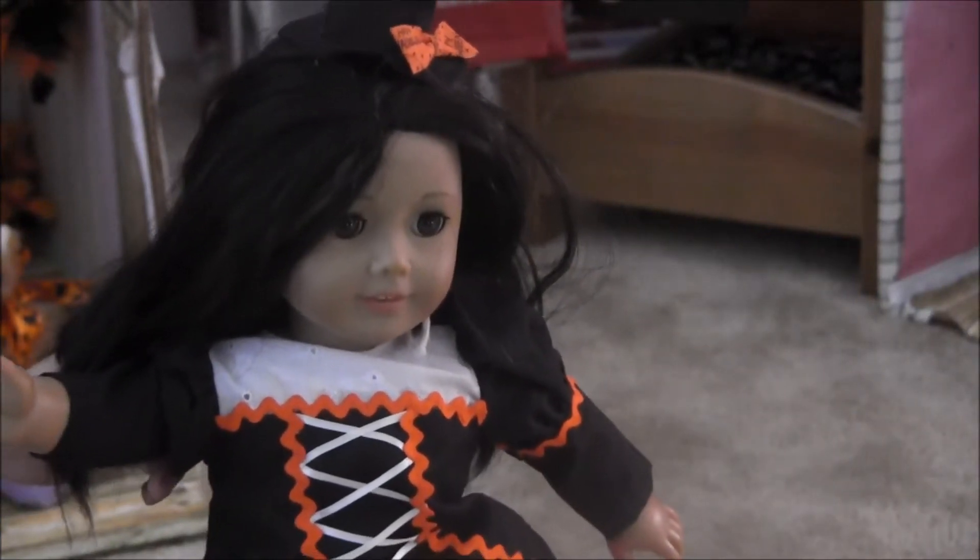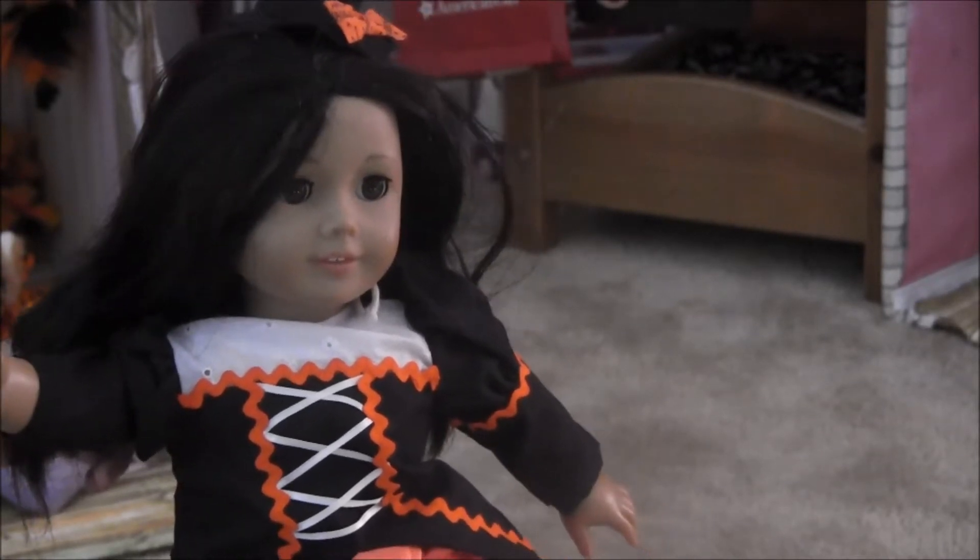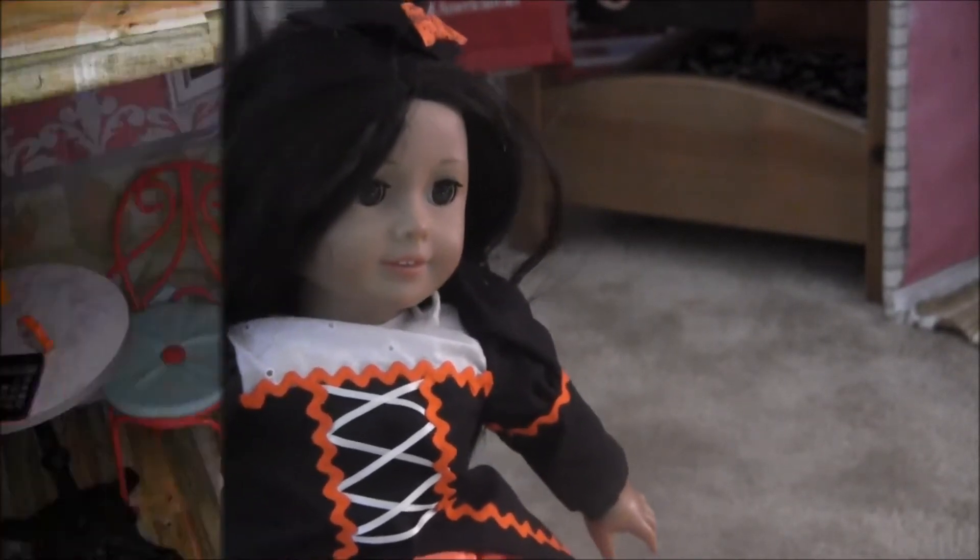Hello, this is NoodlePrinters.com and today we will show you through our Halloween decorated dollhouse.